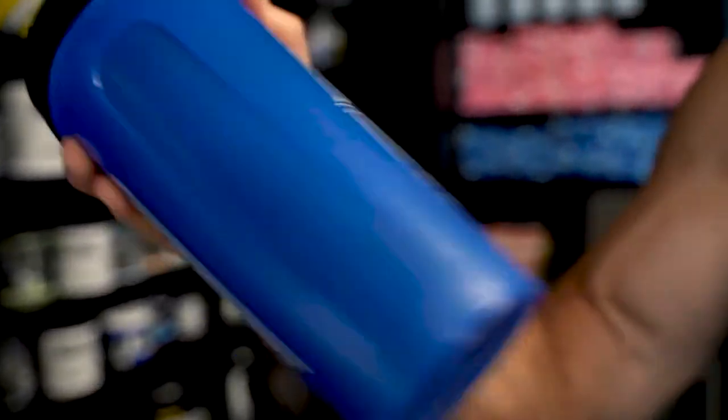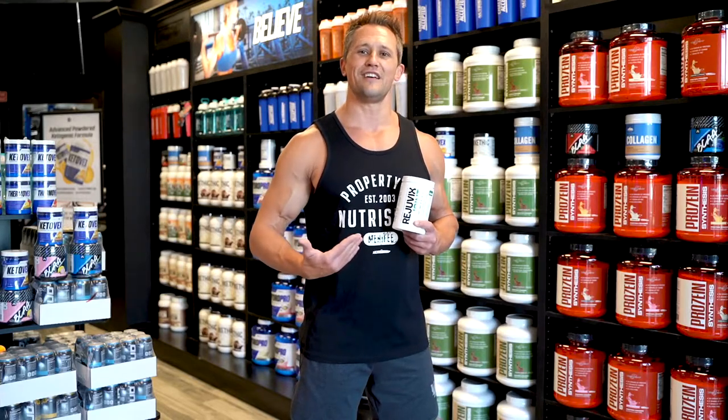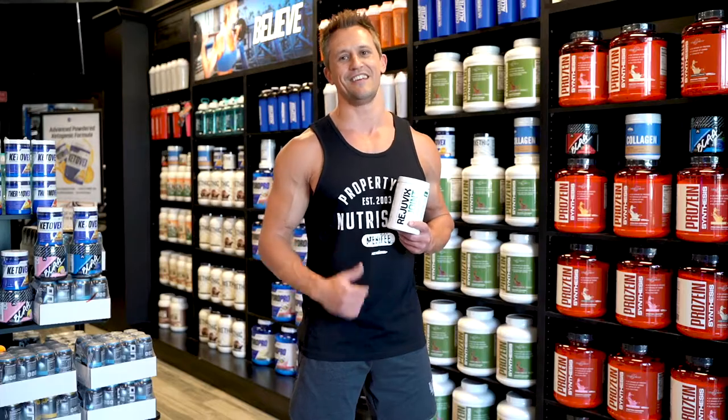I mix mine with Stance Supplements BCAAs. So pick up a bottle today and start reaping the benefits of a high-quality joint formula and show your joints some TLC.